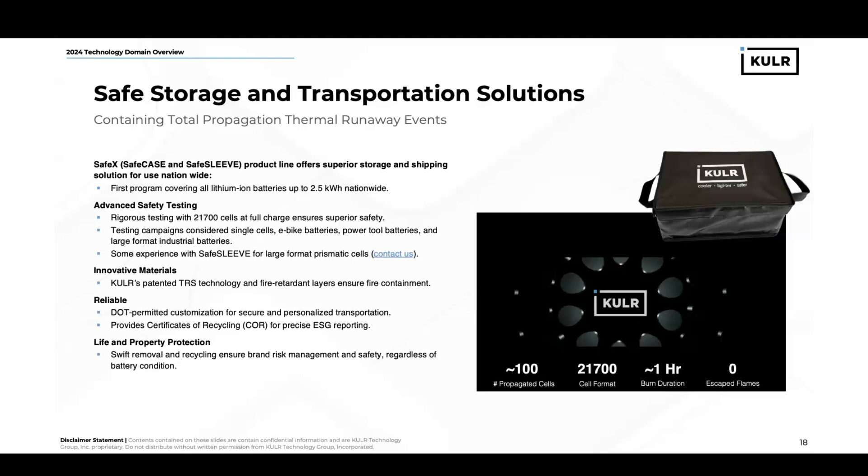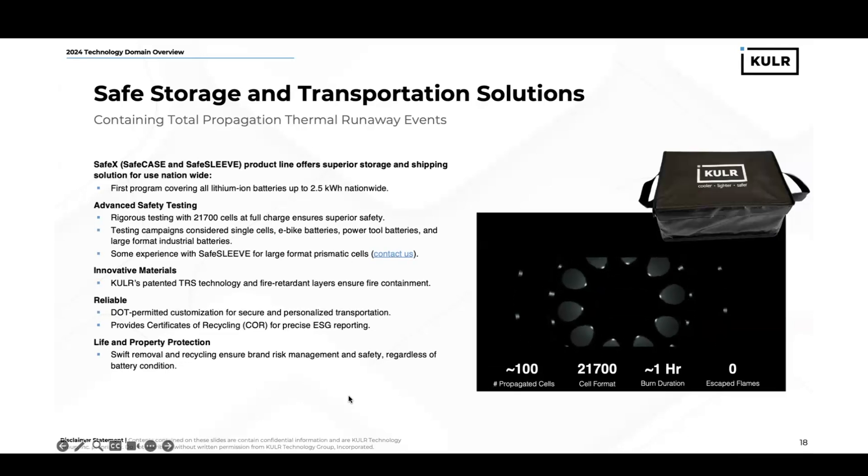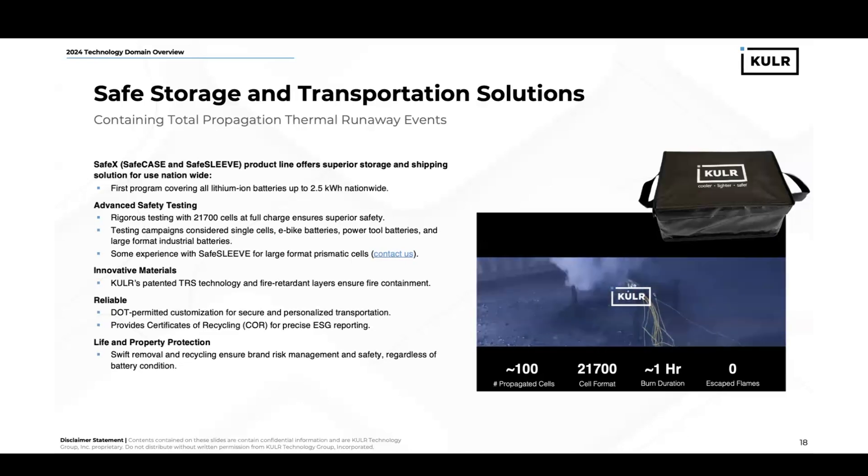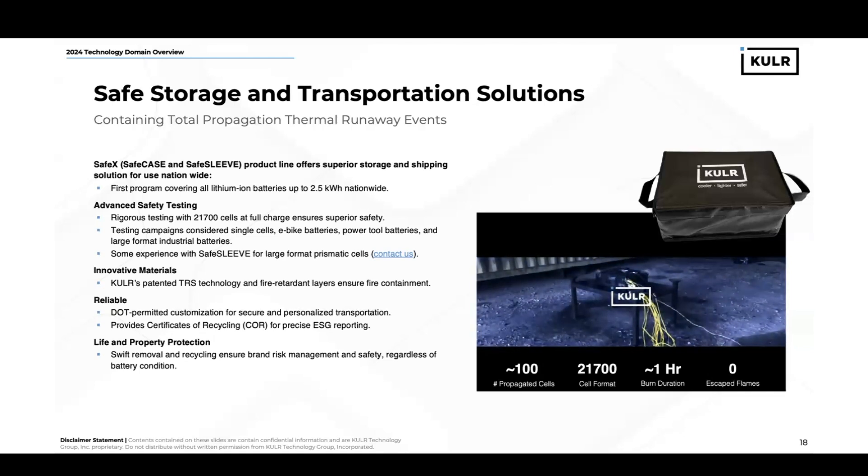We have DOT permits that allow for transportation of this product within the U.S. This product line offers swift removal and recycling to ensure brand risk management and safety, regardless of your battery condition. The video on the right-hand side is a SafeCase with a 2.5 kilowatt-hour payload. There were approximately 100 cells that propagated, 21700 in format, and the burn duration was approximately one hour. Towards the end of the event, there were multiple cells going off simultaneously, and the case remained intact and safely contained the event. Zero flames escaped by the end of the test.